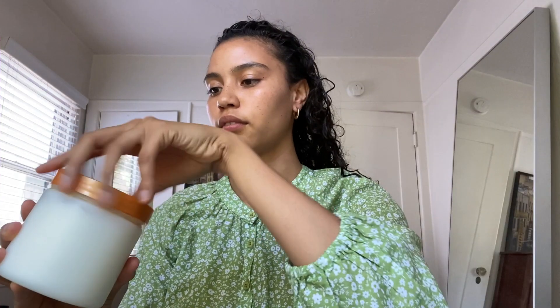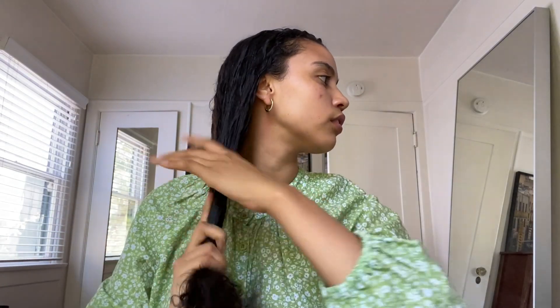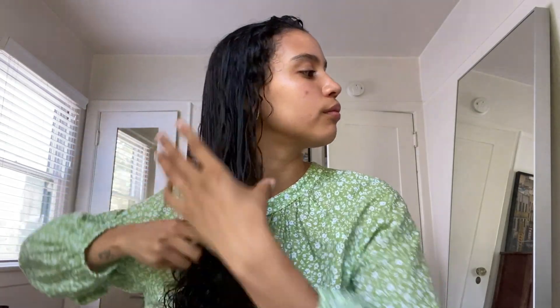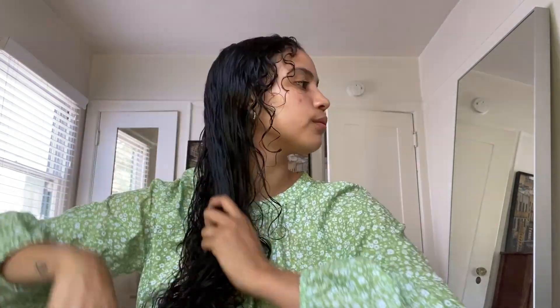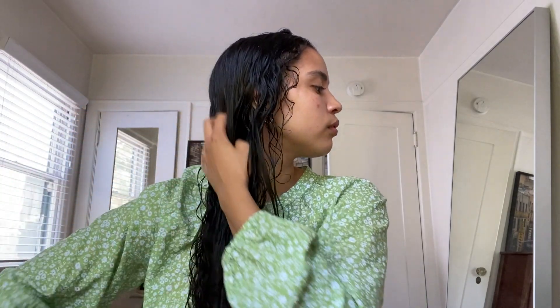First I'll use my leave-in conditioner and put that throughout my hair. It's incredibly hydrating and it also makes combing a lot easier. I make sure to start at the tips of my hair and work my way up to minimize breakage. I also prefer a comb over a hairbrush because using a brush made my hair more frizzy and I had more split ends, so I prefer not to do that anymore.